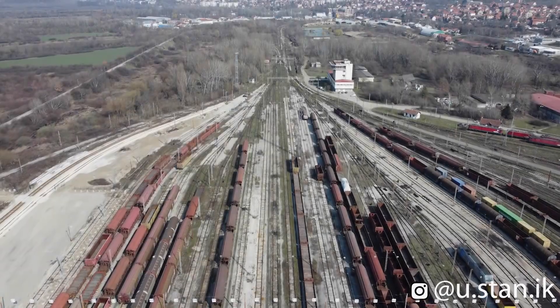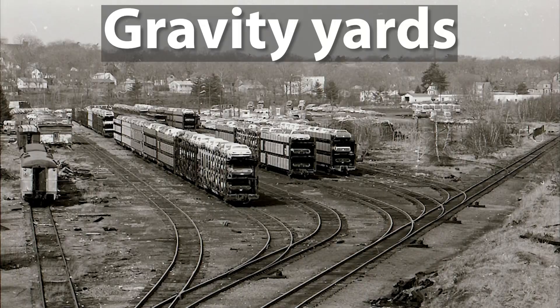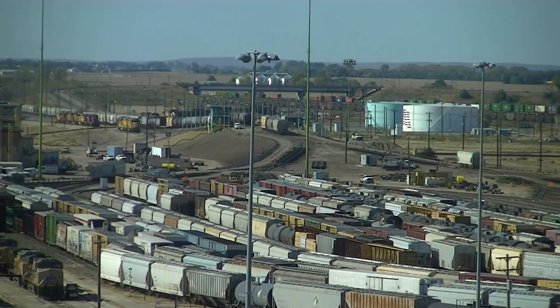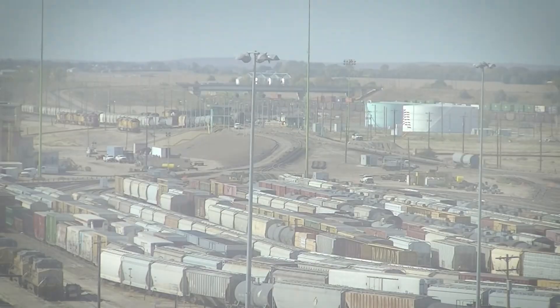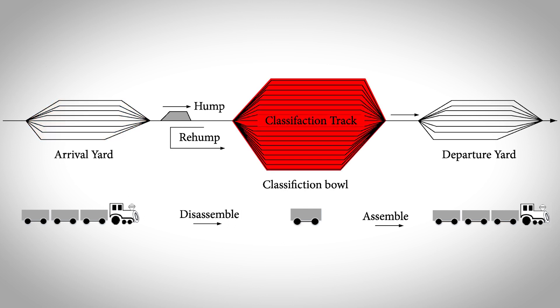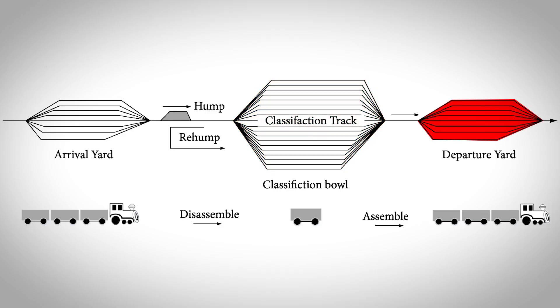There are three types of marshalling yards: flat yards, gravity yards, and hump yards. As mentioned, there are two basic activities performed in these yards — disassembling and reassembling of trains. For the efficient implementation of these activities, each marshalling yard has an arrival yard to receive freight trains, a classification yard to disassemble received freight trains and sort wagons, and finally a departure yard to depart freight trains from the railway yard system.